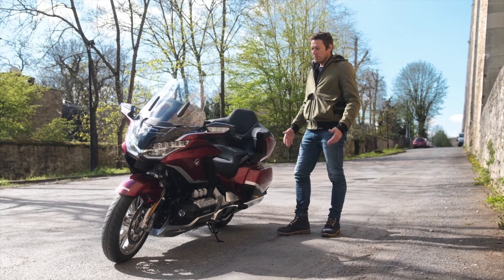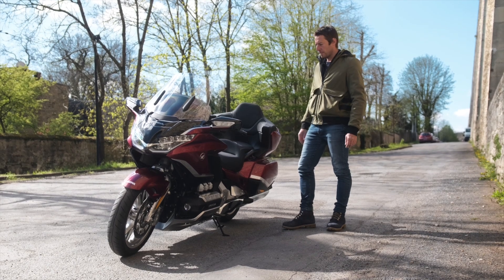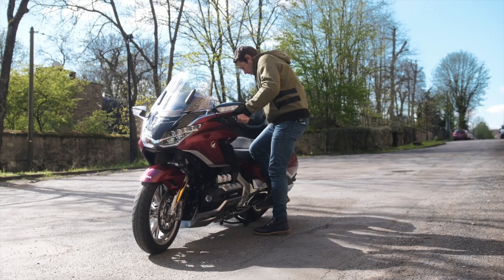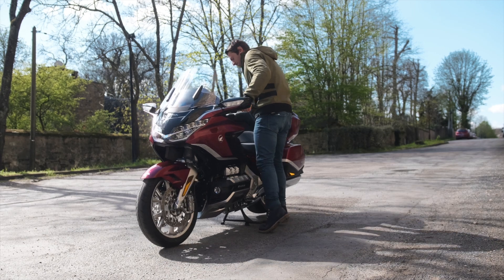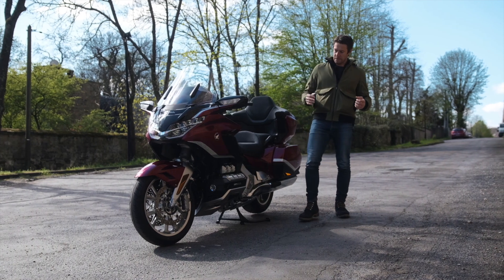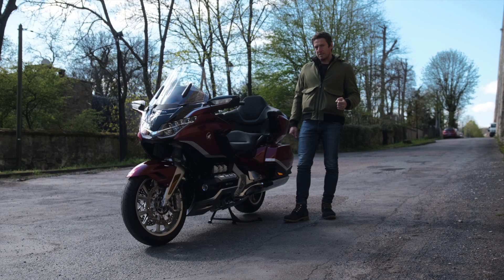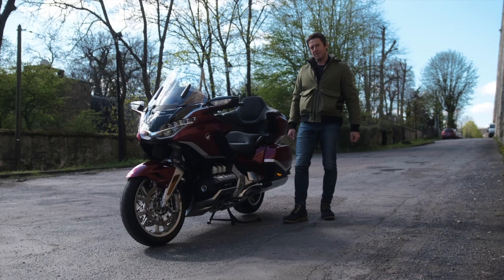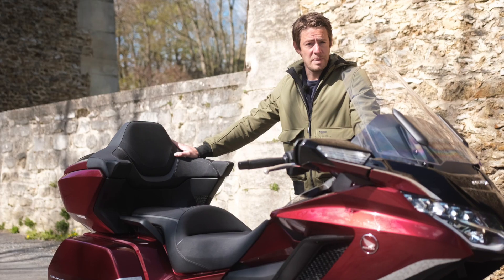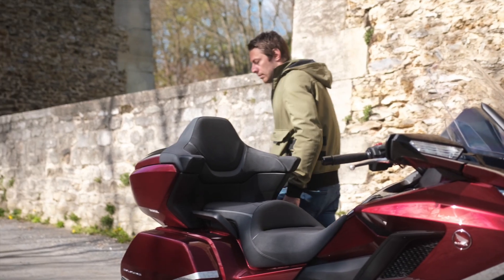Putting it on the side stand is simple, but the center stand is another matter — with the motorcycle close to 400 kg, it requires effort. Fortunately there is good mass distribution with the engine positioned quite low, but with 400 kg you need to not be tired to get it onto the center stand. The top case has been revised: you now have a total of 121 liters of storage space between the side panniers and top case, and the top case can now easily fit two full-face helmets.